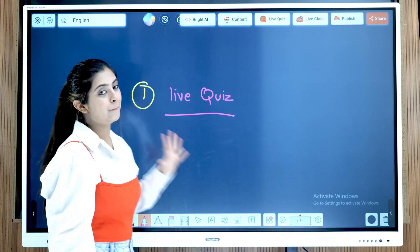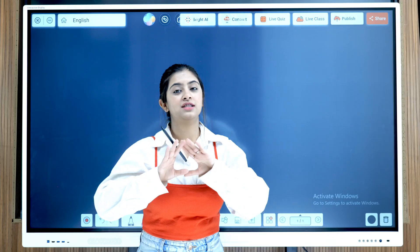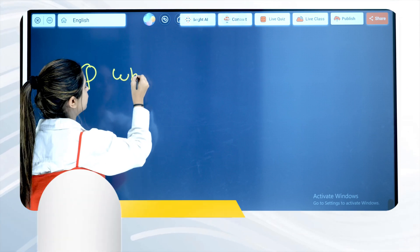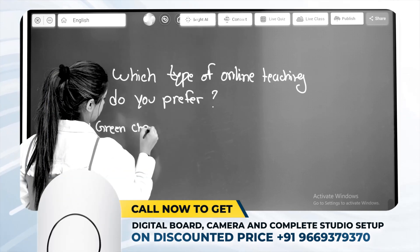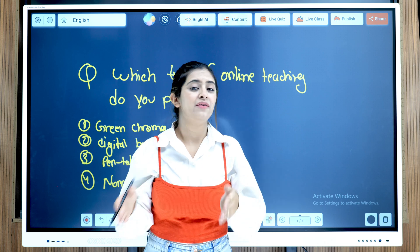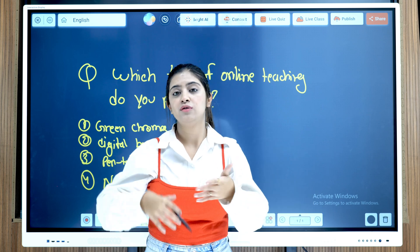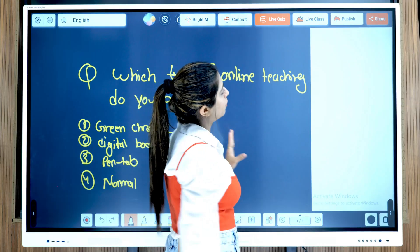The first feature is AI-based Special Live Quiz. This feature is very well thought-out and logical from the perspective of sales and marketing. Typically, you ask a question to your students and tell them to comment their answers, but if you have six to seven thousand students in your live class, this is not only practically impossible but also a very complex process. That's why we introduced a feature called Live Quiz.